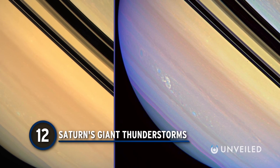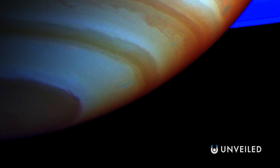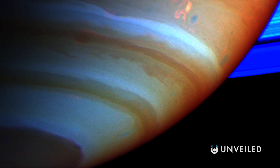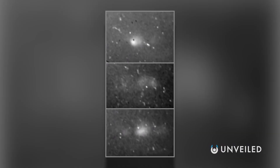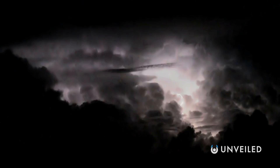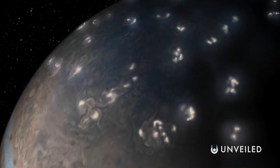Number 12: Saturn's Giant Thunderstorms. Scared of thunder? Saturn might be your worst nightmare. In a region of Saturn's southern hemisphere known as Storm Alley, giant thunderstorms rage for months at a time, lashing the planet with superbolts and ranging for thousands of miles. One of the most dramatic is known as the Dragon Storm, discovered by the space probe Cassini in 2004. It flares up periodically, lighting up Saturn's atmosphere. In 2009, Cassini observed another storm that lasted for eight months — the longest continuous thunderstorm ever recorded. Jupiter also has its fair share of lightning storms.